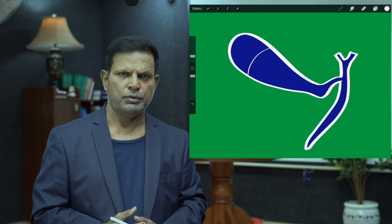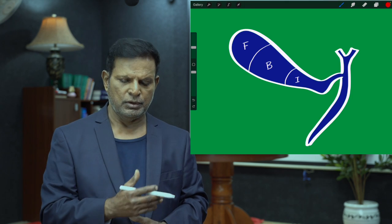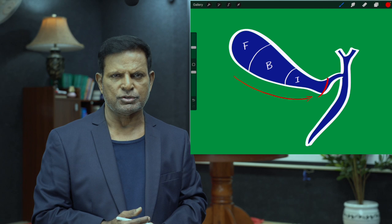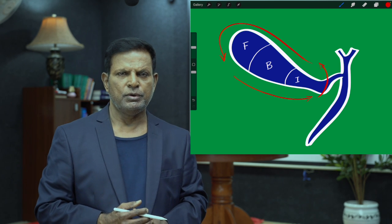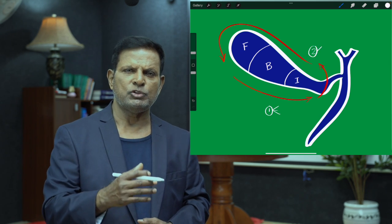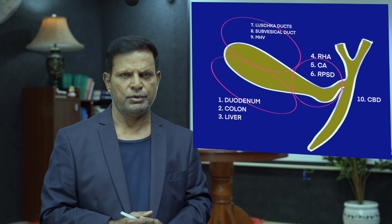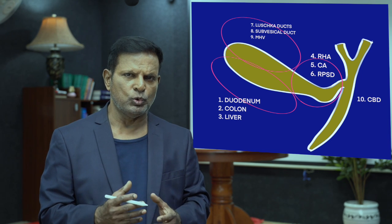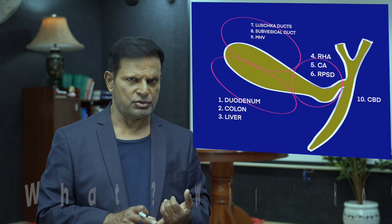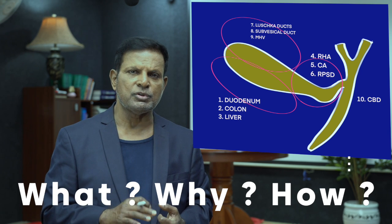Coming to the subject matter: the gallbladder has a number of rules of three. It has three parts — fundus, body, and infundibulum. We do laparoscopic cholecystectomy in three important steps: number one, adhesiolysis; number two, Calot's triangle dissection; number three, gallbladder bed dissection. In each of these steps, there are three important structures hidden. So totally there are nine structures to remember, and along with the common bile duct, you need to remember ten. You must know what these structures are, why they get injured, and how to avoid injuring them.